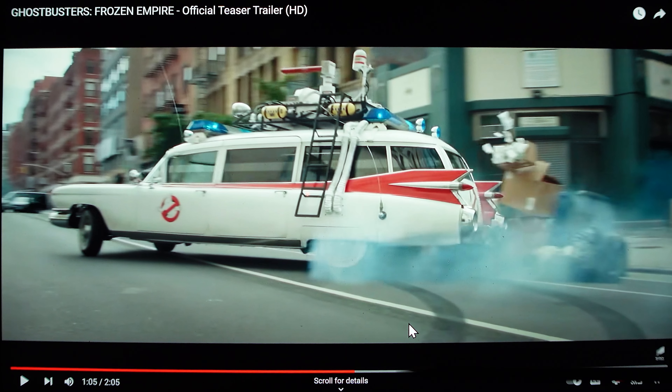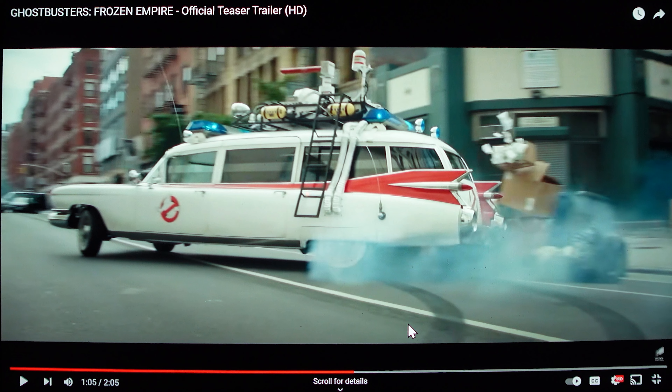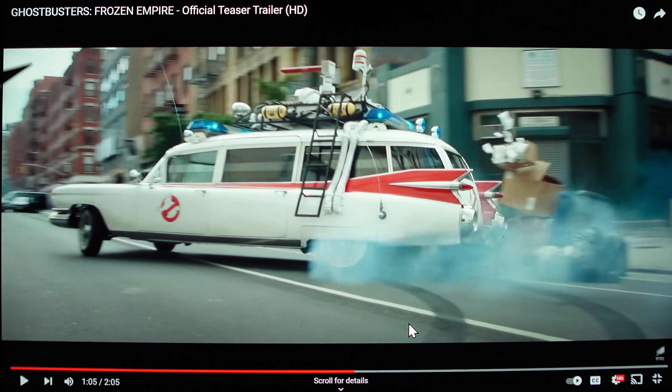This is at 1:05 in the trailer and you can see that the Ecto has been cleaned up. You might also notice that in a lot of the shots in New York City, it's kind of a white sky. This was during the Canadian fires in the May-June timeframe, and maybe they justify it somehow in the movie, but it's because of the fires.